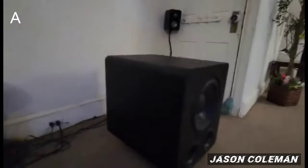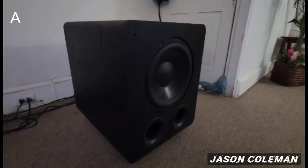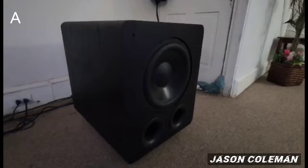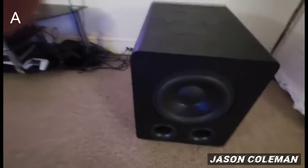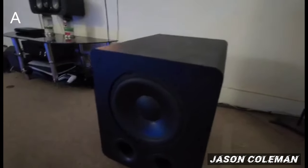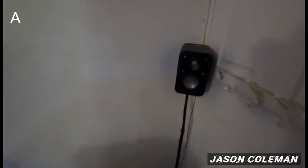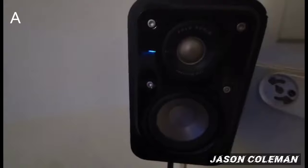Over here we have the SVS PB Pro 2000 subwoofer. It has 1500 watts of RMS maximum output, and this baby right here shakes everything in my house — everything. These are my front channel speakers, the Polk S10s — these are all the Signature Series, by the way. Up here we have the SVS Prime Elevation Dolby Atmos height channel speakers — these are my front left and right height channels.